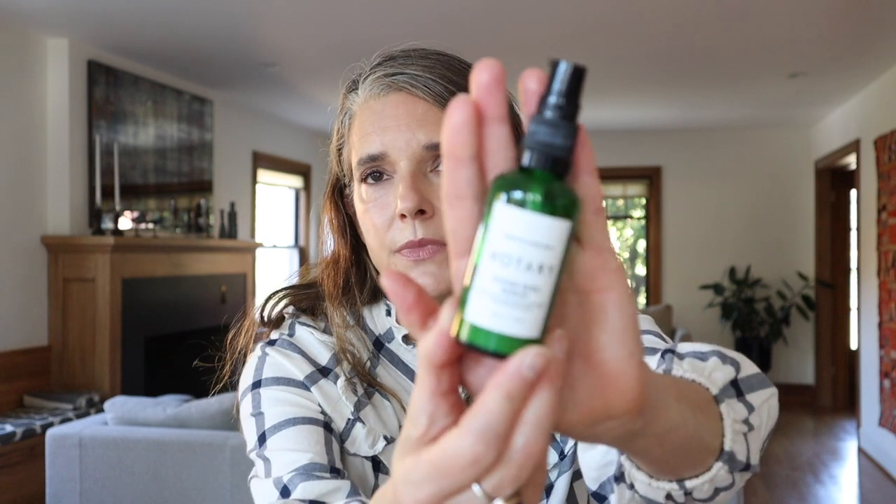My absolute favorite right now is the Votary Super Seed Serum. This came in a beauty box and I'm almost done with it. They call it a serum, but it's actually more like a lotion — it's not liquidy, it feels like a really lightweight lotion. I love it and I love the scent of it. There are no essential oils in here; it's all the plant oils that give it a really lovely scent. I take about six to eight pumps and just pat it all over my face.